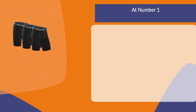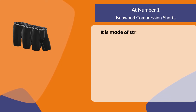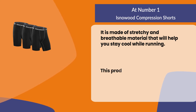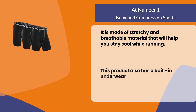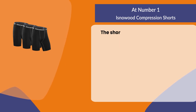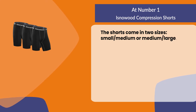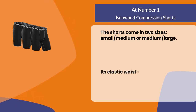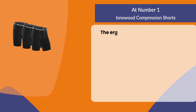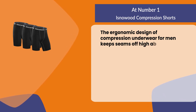At number one: Isna Wood Compression Shorts. They are made of stretchy and breathable material that will help you stay cool while running. This product also has a built-in underwear panel for extra support. The shorts come in two sizes: small/medium or medium/large. The elastic waistband is comfortable and aids in easy movement, and the ergonomic design keeps seams off high abrasion areas.